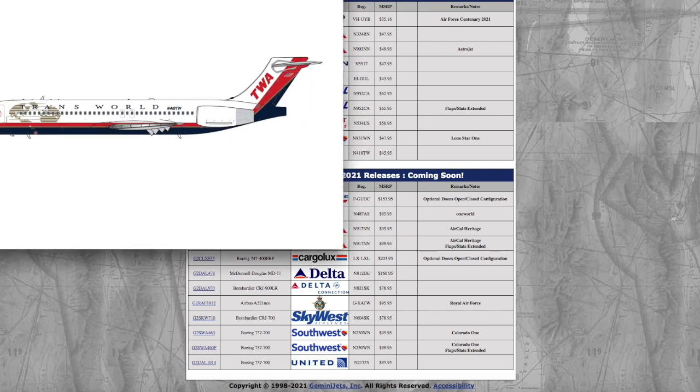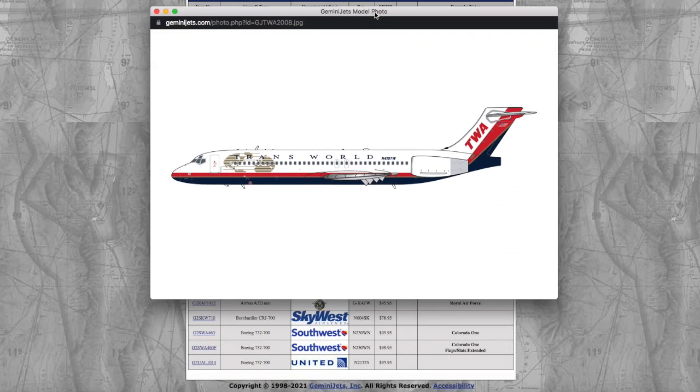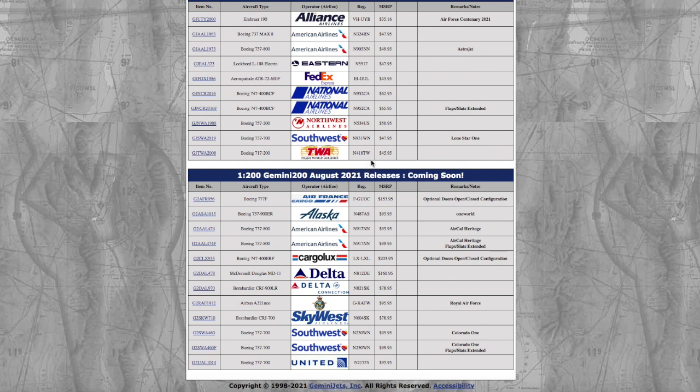Moving on to the last 1:400 model of this release, we have the TWA 717. It looks pretty nice — I don't need it, I don't collect retro models. Registration is November 418 Tango Whiskey — 418TW — and it is $45.95.